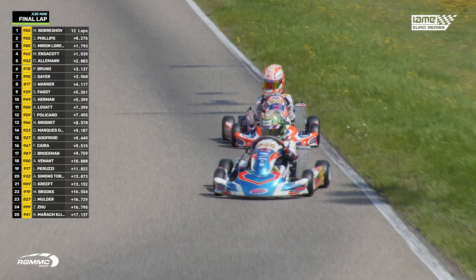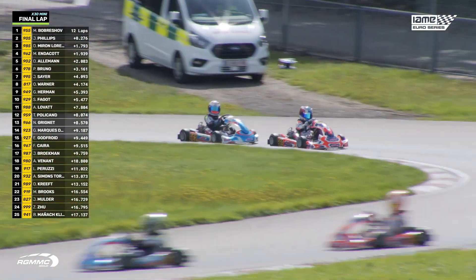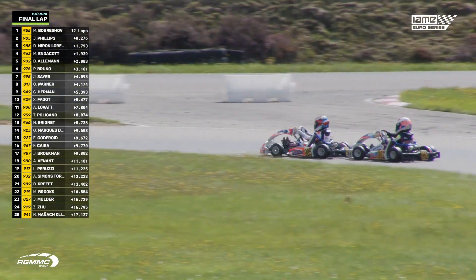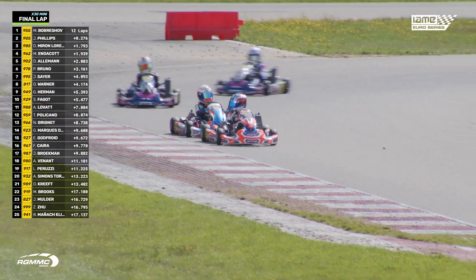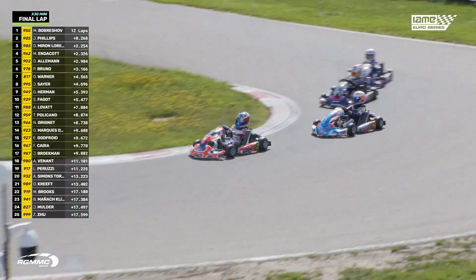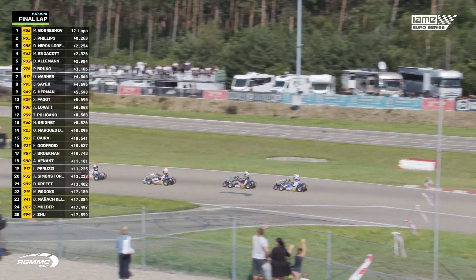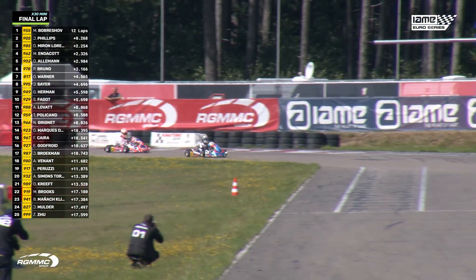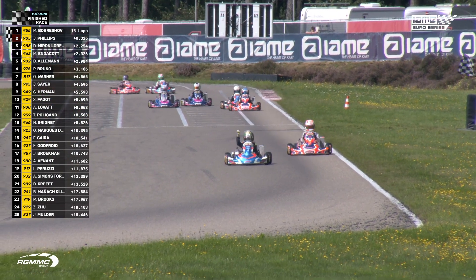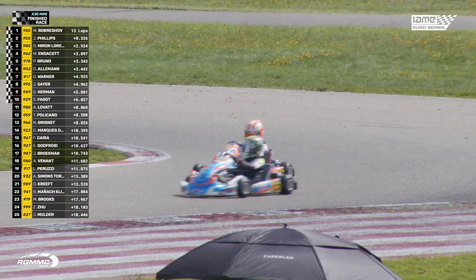On the last lap of the season in X30 Mini, Maxim Bobutashev can give GGM the victory. At Karting Gate, the battle for third is getting hectic — Miran, Aleman, and Endicott all want it. Endicott gets into fourth place ahead of Dan Aleman, potentially changing hands for second in the championship. Jesse Phillips isn't going to overwork himself chasing Bobutashev — he's going to hand it to his colleague. Bobutashev wins the race, but Jesse Phillips wins the IAME Euro Series. They both get to win today.